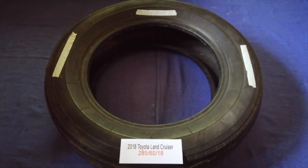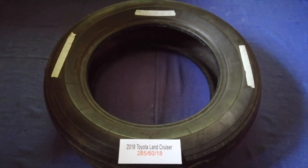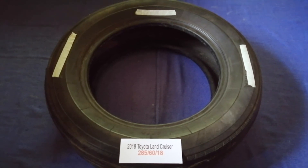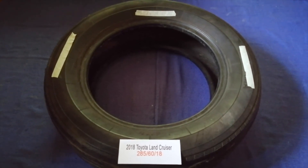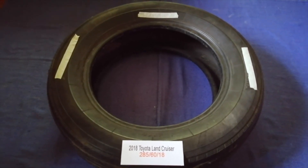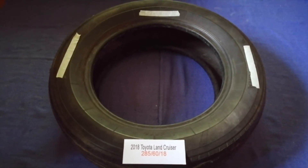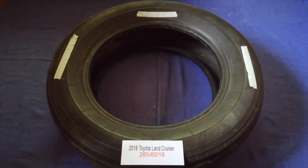So once again, the tire size for your 2018 Toyota Land Cruiser is 285/60/18. If you know a cheaper place to buy tires for your car, make sure to leave a comment and let the rest of us know.